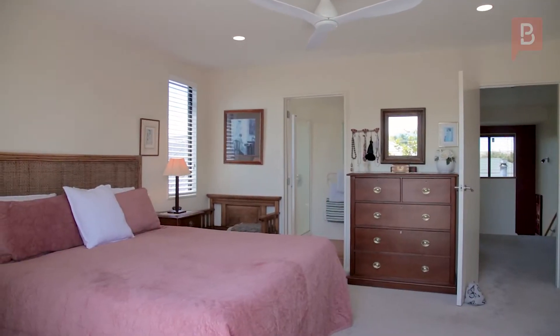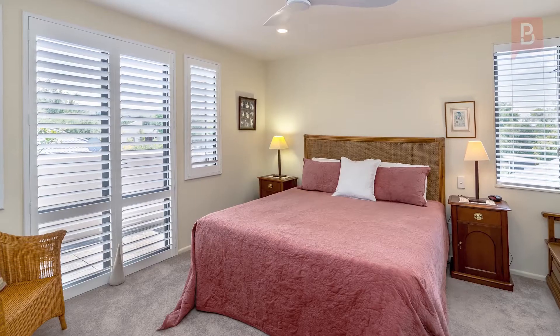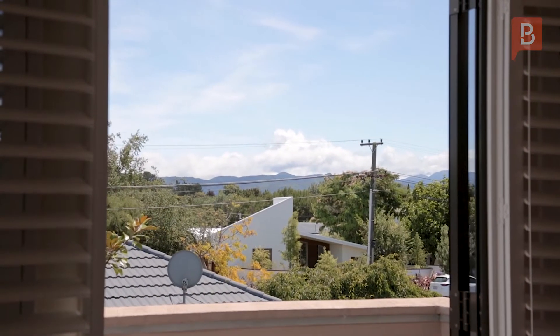Upstairs, the master bedroom is a sanctuary with an ensuite and a fantastic balcony where you can sit and admire panoramic views over Greytown's treetops to the Tadarua Ranges.